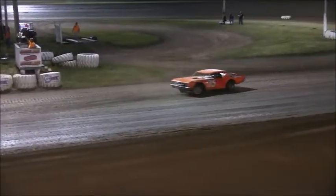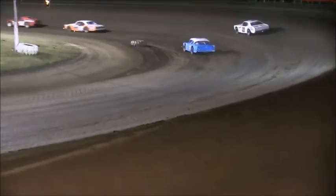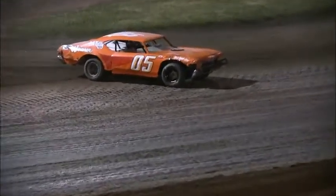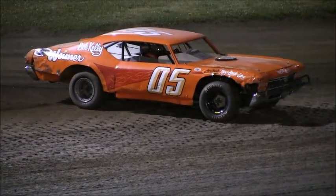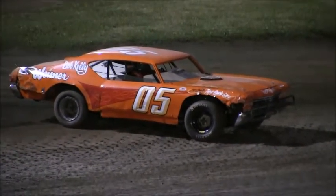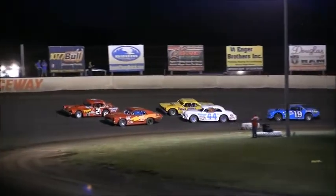They're four wide for the third spot. Problems for the 05. The 62 comes home third; fourth is the 42; and fifth is the 12. Your winner in 58 — how about it for Randy Lucas? We'll take a brief intermission and then we'll have our five feature events here tonight.